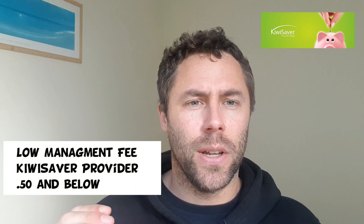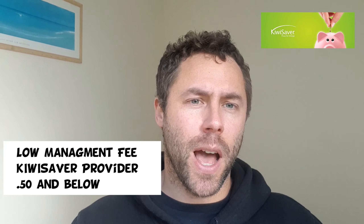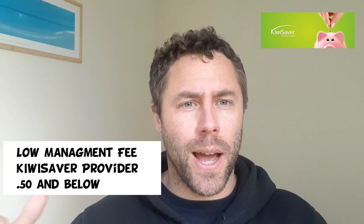Number two: make sure that you're with a low fee provider — one that's charging the minimum amount for management of the fund. This is pretty crucial as well. It will impact how much you have over your investing life. Let's say when you turn 65, if they've been creaming one, one and a half, 2% over your investing career, your returns will be a lot less compared to a provider that charges less fees. You want to be going with a provider that charges around 0.5% and below.